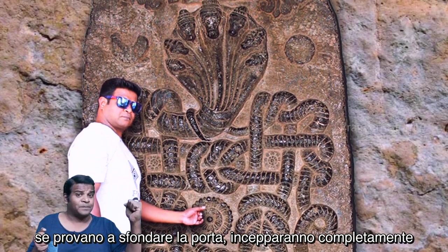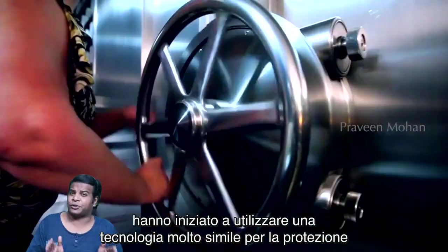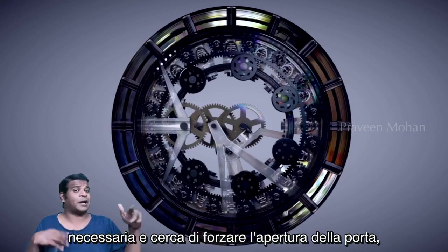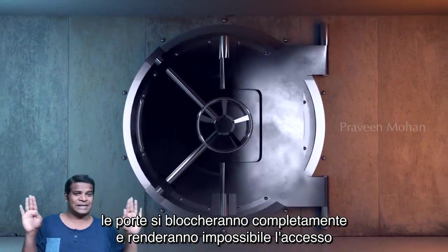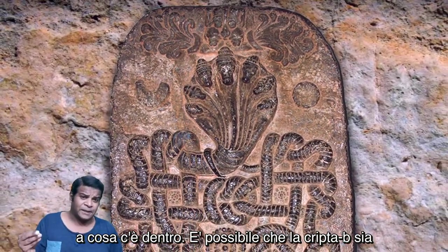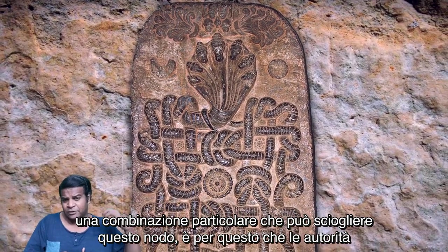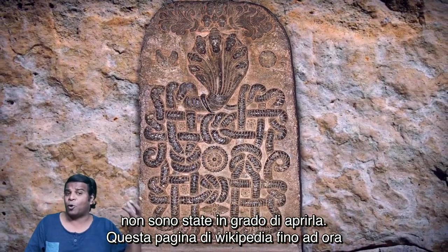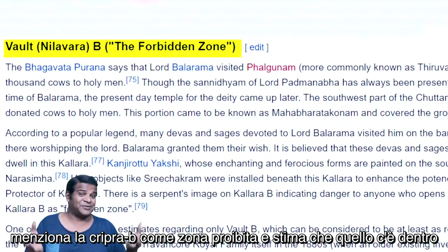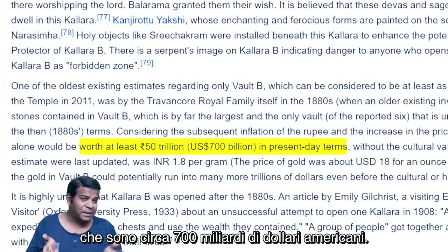If they try to break the door it will completely jam the vault, making it useless. Interestingly, banks today have started to use very similar technology to protect their lockers — if a person tries to force the door open without the required combination, the doors will completely jam. Is it possible that Vault B is waiting for a particular decoding technology, a particular combination that can untie this knot? Wikipedia estimates that what is inside Vault B will be more than 50 trillion Indian rupees — about 700 billion US dollars.